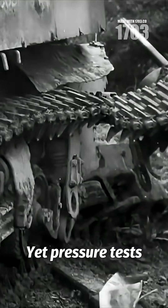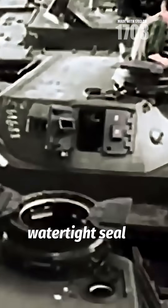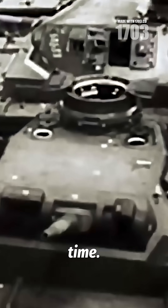Yet pressure tests revealed something extraordinary. The continuous seam created a watertight seal in half the standard time.